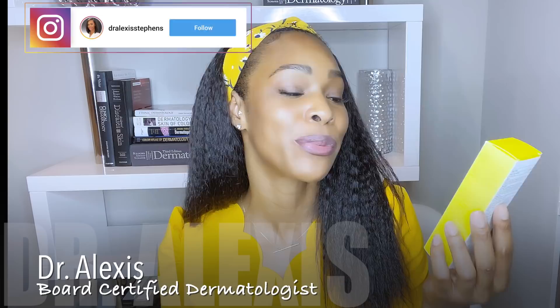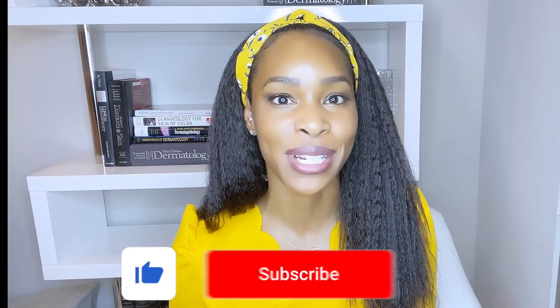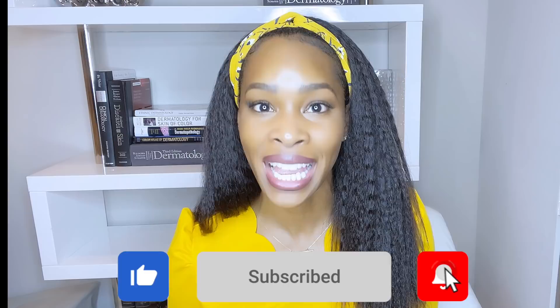This video is super exciting because when Supergoop reached out to me and told me they were going to send me their new sunscreen launching in March, I was very excited but always a little skeptical whenever it's a mineral sunscreen — because as you guys know, mineral sunscreens are notoriously not the best looking on darker skin tones. They tend to leave that ash or gray or purple look that none of us like.